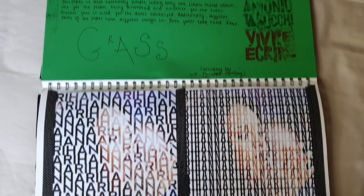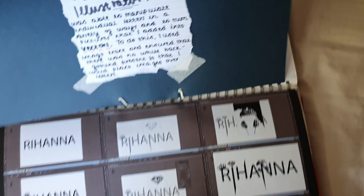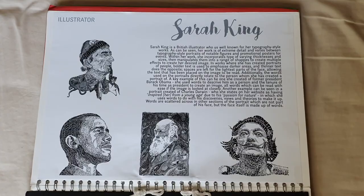I liked this guy's work — it was pretty cool. I hate the font I used though. This is one of those pages I literally just put in for the sake of it. So this was the style I ended up using for my final piece, and I went through a lot of edits. I changed my mind quite a few times.